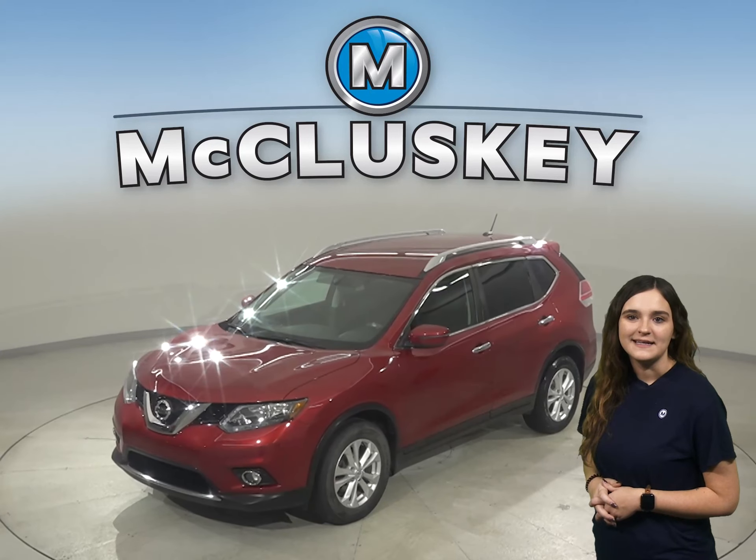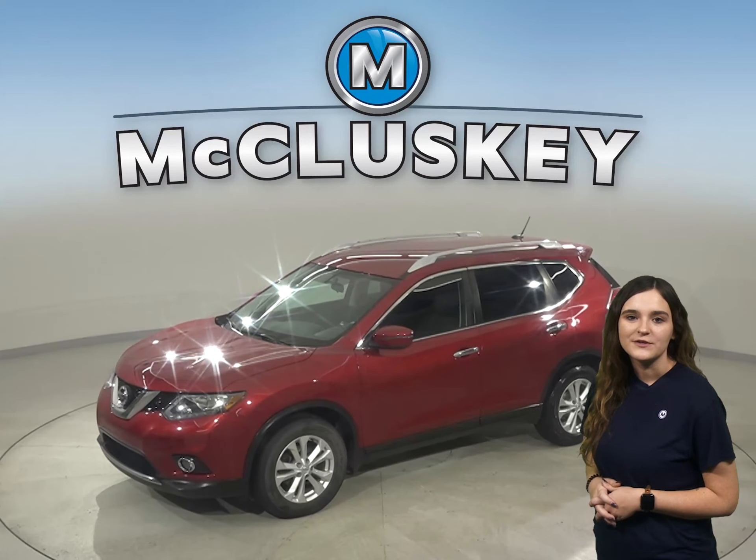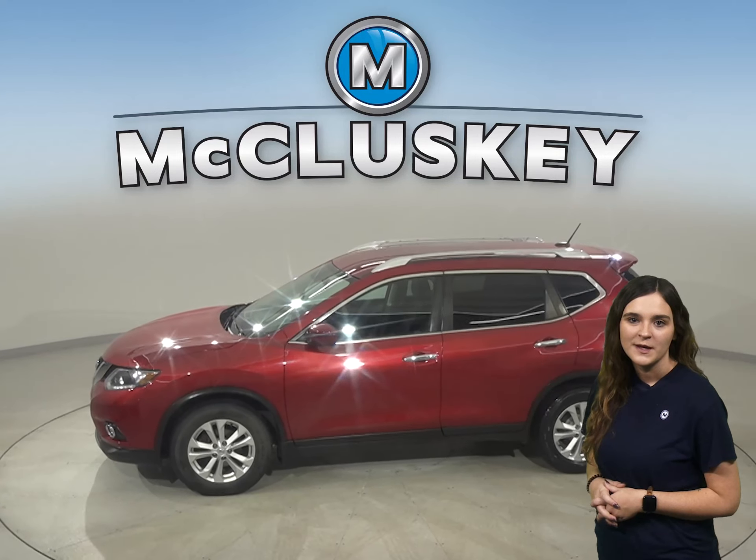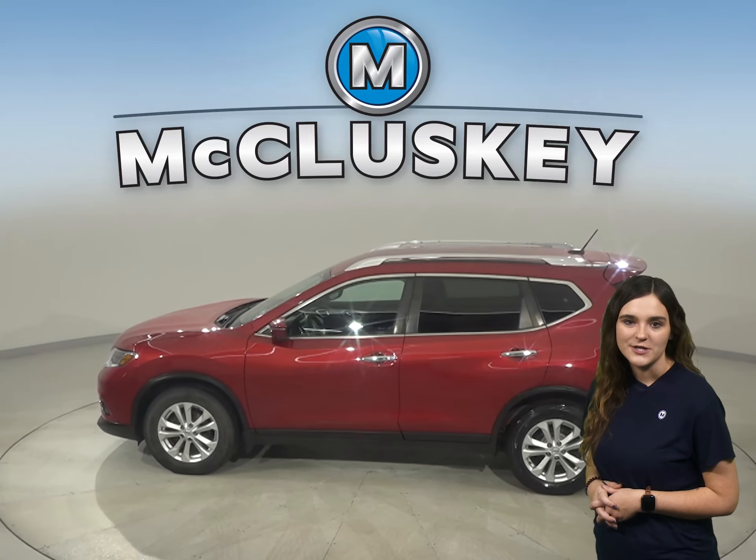Here we have a 2016 Nissan Rogue. Under the hood there is a 2-liter engine with a CVT Xtronic transmission. This Rogue has 75,000 miles on the odometer.